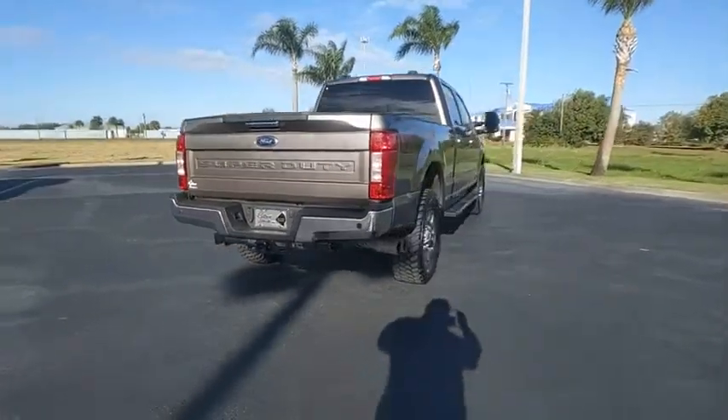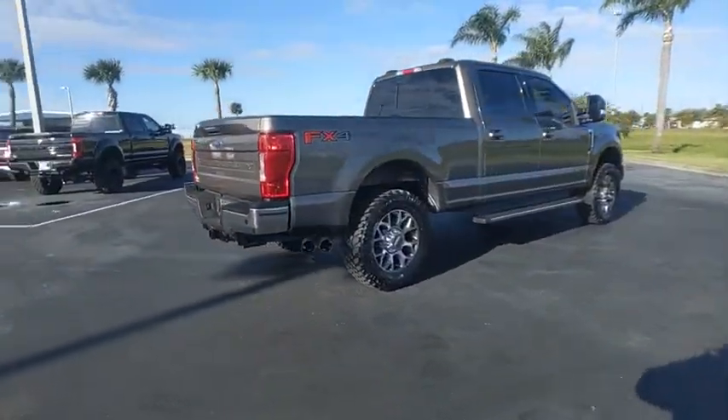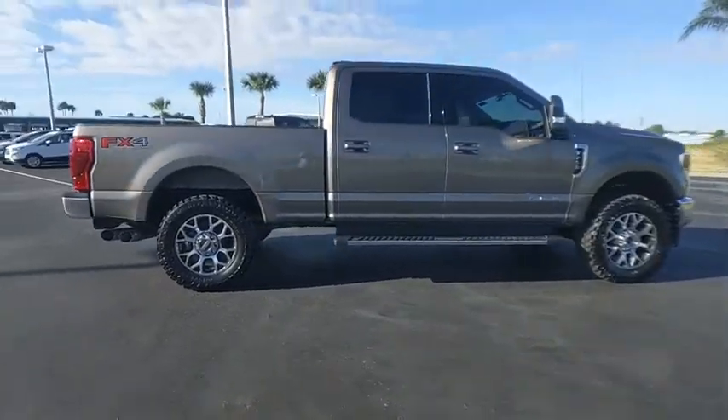Ford F-250 Super Duty. This vehicle has less than 6,000 miles. Here are some of this vehicle's great options.